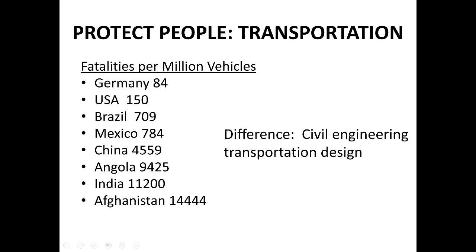Afghanistan has 14,000 fatalities per million vehicles. The point is that civil engineers implementing traffic safety and traffic control systems can make a huge difference in the safety of people. Let me pause and ask if there are any questions so far.